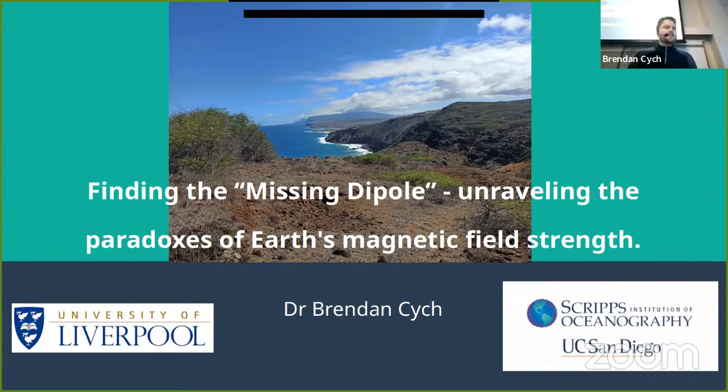My talk is about some of the work that I did for my PhD at Scripps Oceanography in San Diego. This is a picture of one of the places I went to on field work — I thought I'd put this here to sell paleomagnetism a bit. It's good — you get to go to cool places.